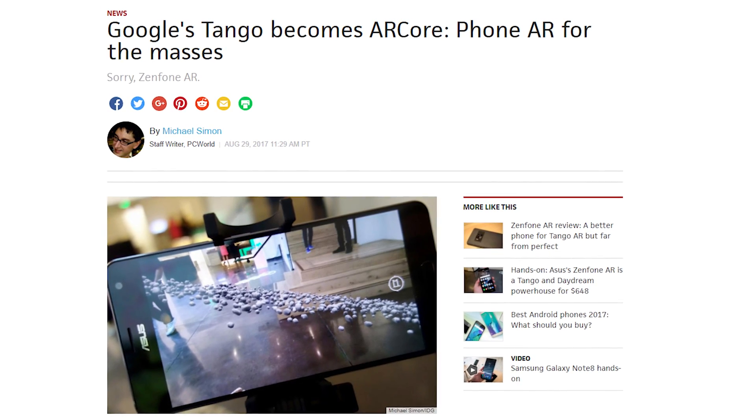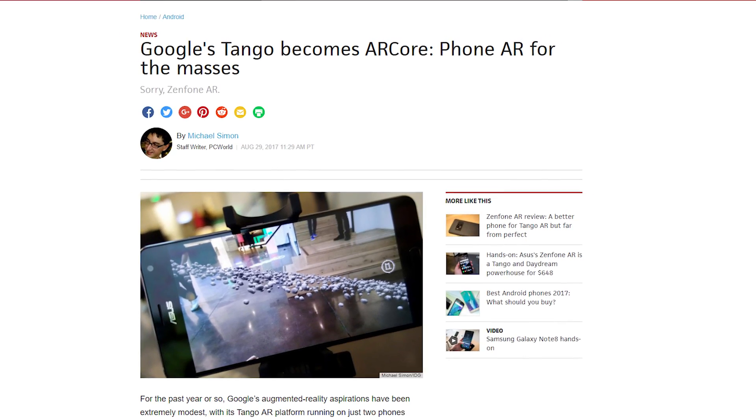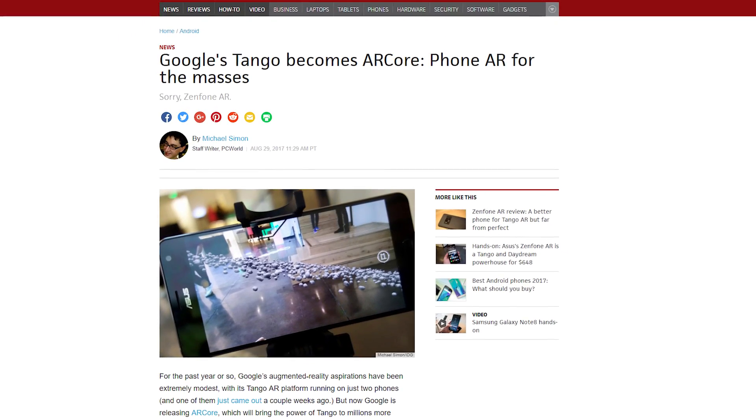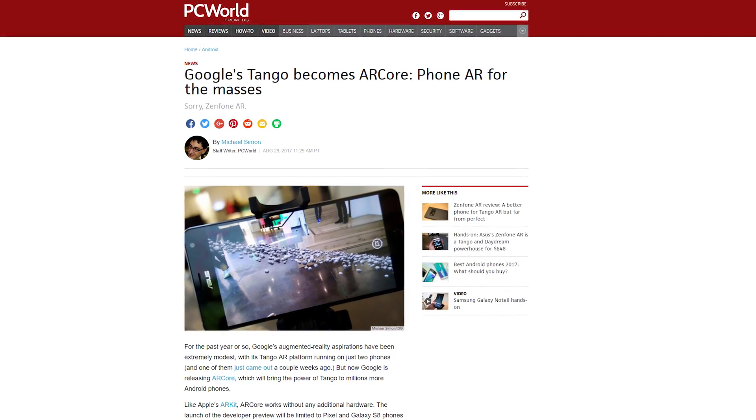ARCore works with Java, OpenGL, Unreal, and Unity engines. Google says that ARCore can be used by devs on the Pixel or Galaxy S8 as long as it's running Nougat 7.0 and up. Google hopes to have ARCore run on more Android devices soon.